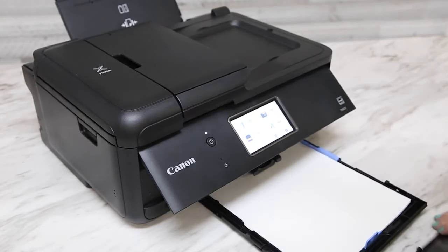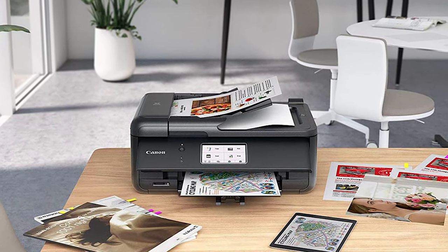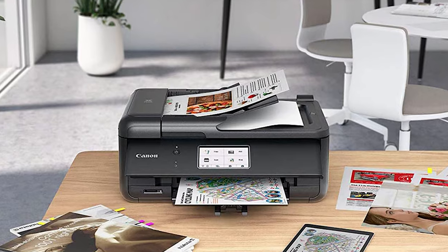Ink costs are higher than some competitors, but that shouldn't be a deal-breaker for most. In short, there's not much this printer can't do for the average techie, and it's one of the best printers you can buy today.